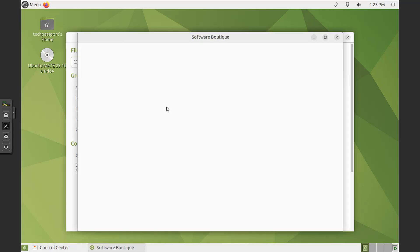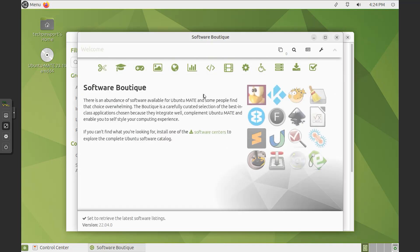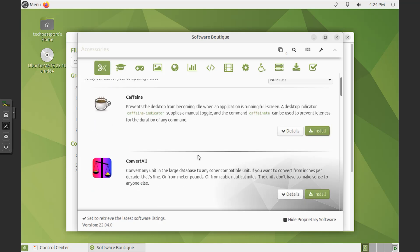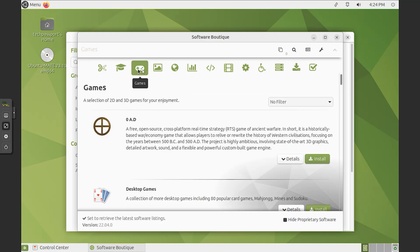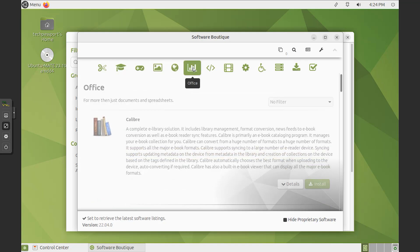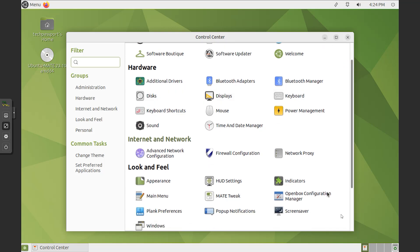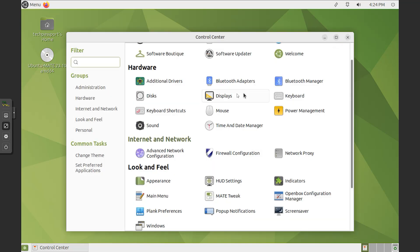The Software Center provides a convenient way to discover and install new software, offering thousands of applications across categories such as productivity, development, games and more. One of the strengths of Ubuntu Mate 23 is its performance optimization. The system is designed to be lightweight and efficient, enabling it to run smoothly even on older hardware, making it a versatile choice for a wide range of users and devices.